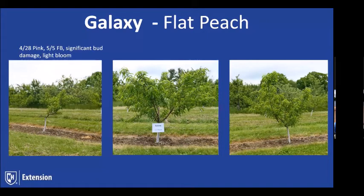Galaxy is more tender than the other flats. One of its faults is that the fruit is almost too big — it averages 3.5 to 3 inches in diameter.